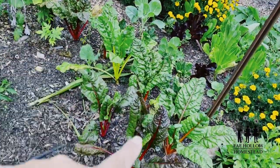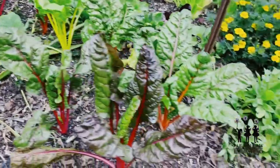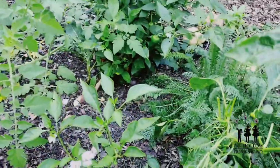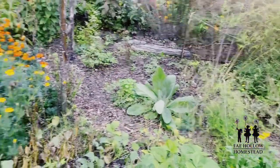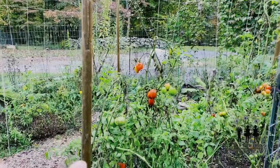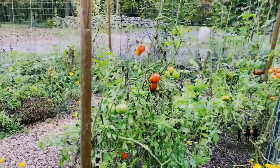The rainbow chard is just beautiful — yellow, orange, red, and pink. Got more peppers hiding underneath the leaves, brussels sprouts, cabbage over there. More tomatoes that I need to pick — this is the striped Roma, which is just absolutely gorgeous.